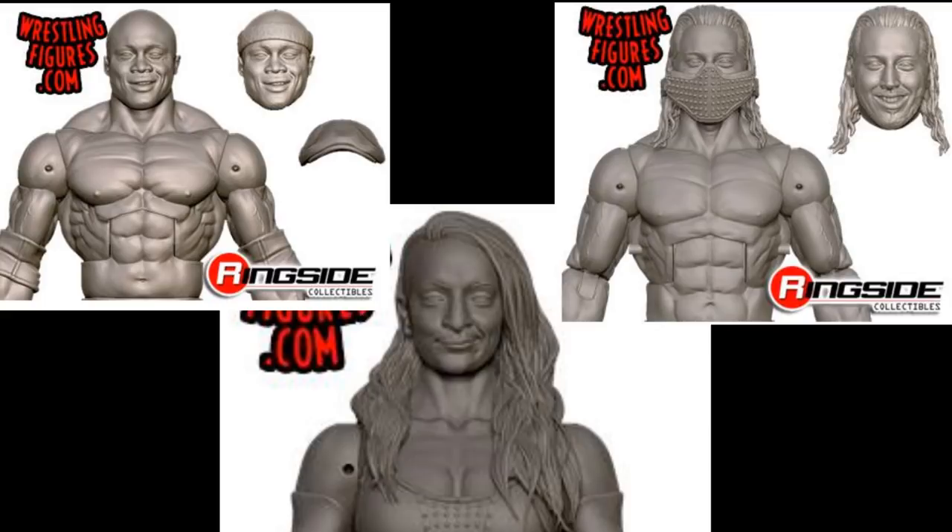Next we have some early prototype images. A Bobby Lashley with an interchangeable head and his little Sami Zayn hat. A Ruby Riott with longer hair — we saw the shorter hair version earlier in the day. And we have a WrestleMania 34 Mustafa Ali in his Sub-Zero attire. If they include the light-up mask and Sub-Zero attire, I cannot wait for that — it is going to be such a sick figure to own. I know TJ from Undisputed Brotherhood has wanted that attire in figure form for a while, so he is going to get his wish.